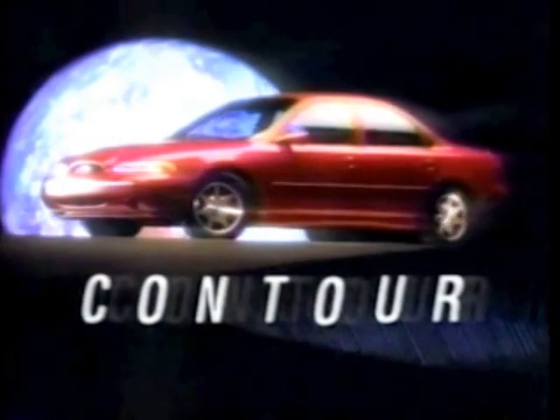Introducing Ford Contour. A world car for the 21st century.